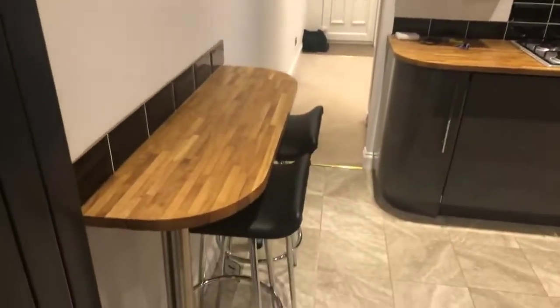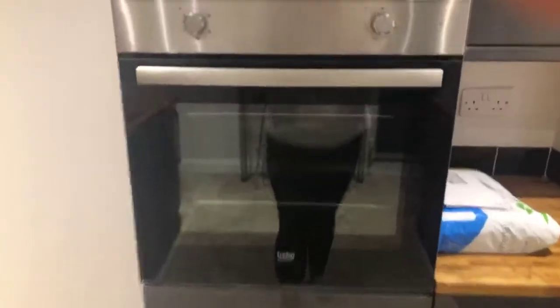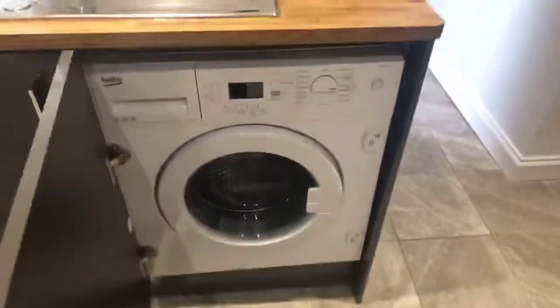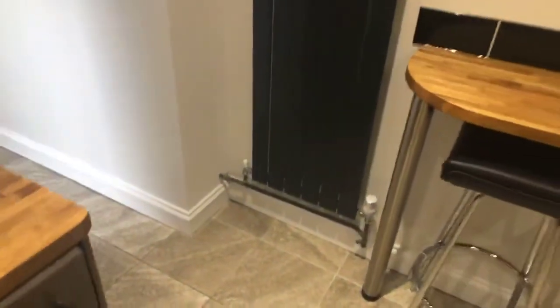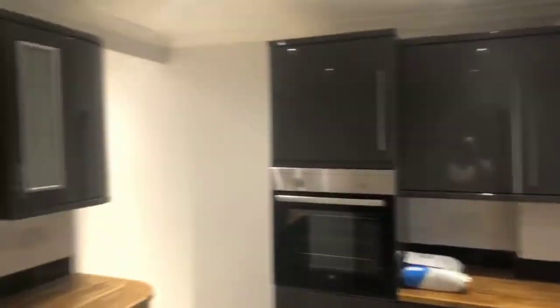It's a beautiful kitchen - all appliances are built in. You have got your gas hob and extractor hood, then just down here you've got your fridge and your freezer, then your oven, and just over here underneath the sink you have got your washing machine.